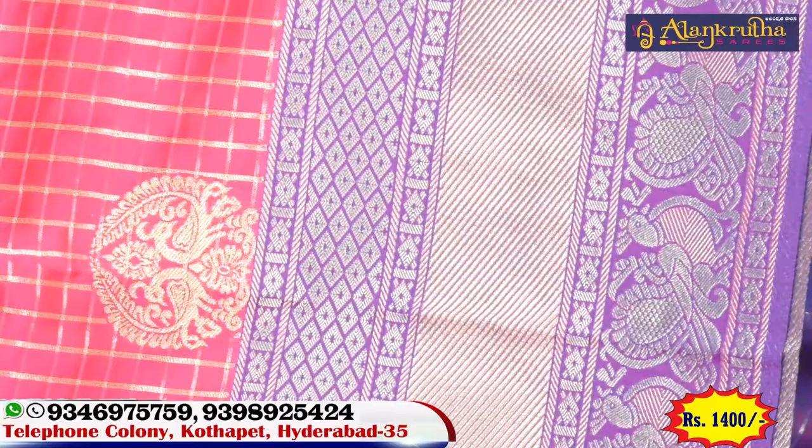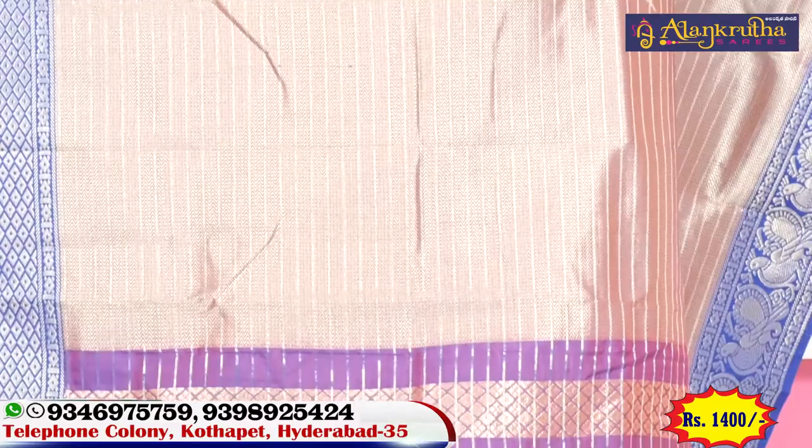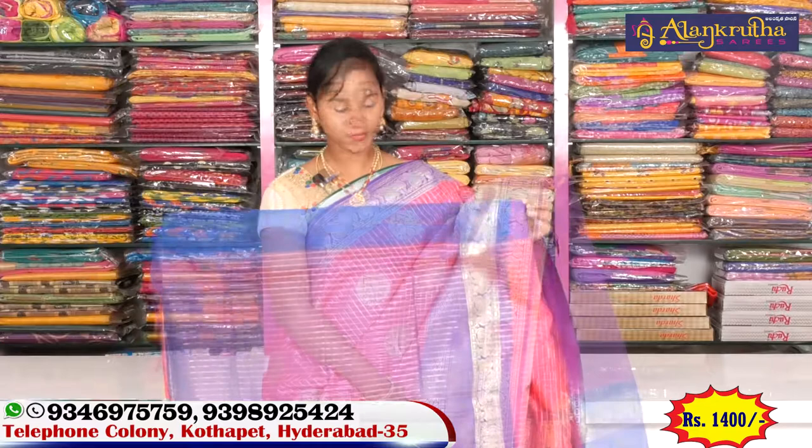In this fashion, this is the bridal style. This price is about 1400 rupees, which is a reasonable price.